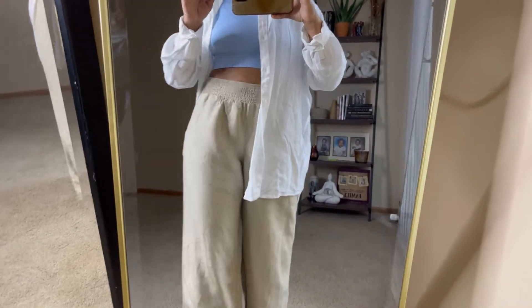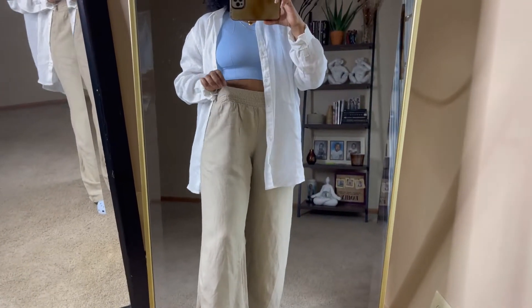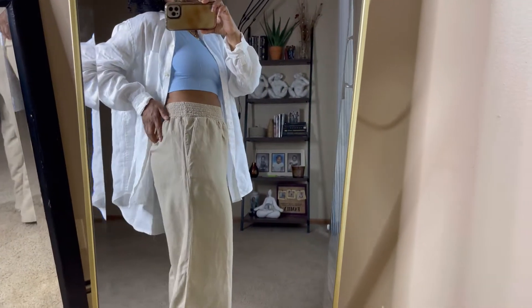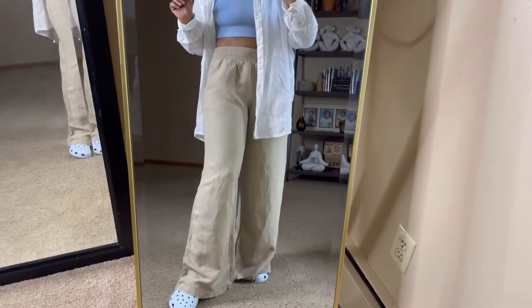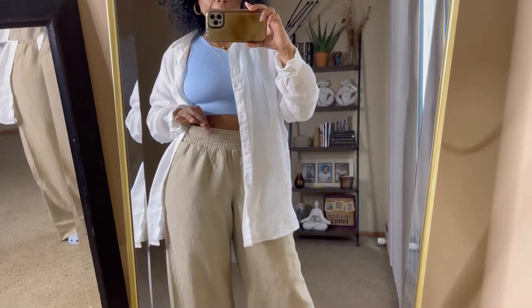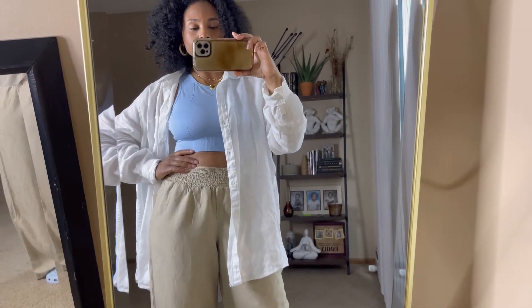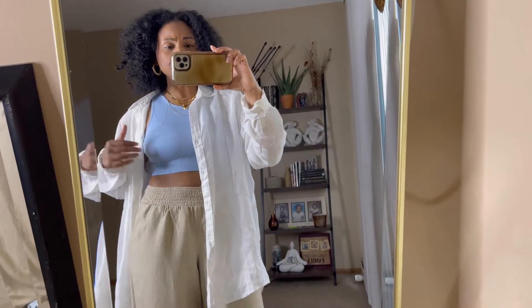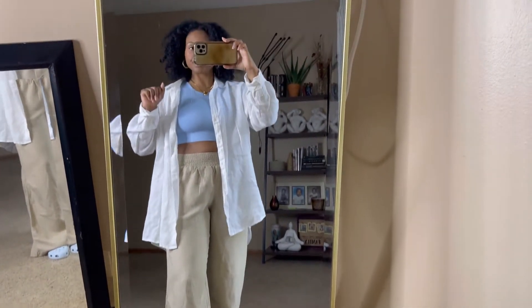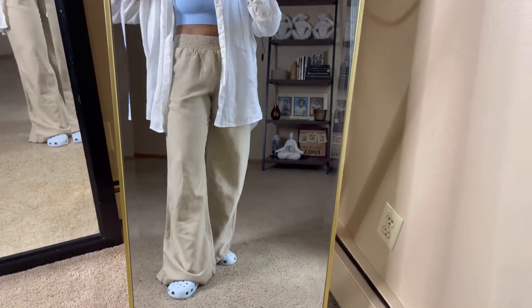And for the pants, these are also thrifted — nice and flowy, wide leg, has elastic waist and also pockets. The back pockets are non-functional. I love these pants. The brand is A New Day, a Target brand. And then of course my baby blue Crocs to match the baby blue sports bra up top. This is my outfit for Saturday: very much comfortable, nice and flowy. It's very nice outside — another way to style Crocs.